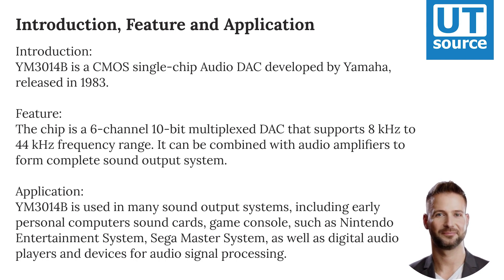The YM3014B is used in many sound output systems, including early personal computers, sound cards, and game consoles such as the Nintendo Entertainment System and Sega Master System, as well as digital audio players and devices for audio signal processing.